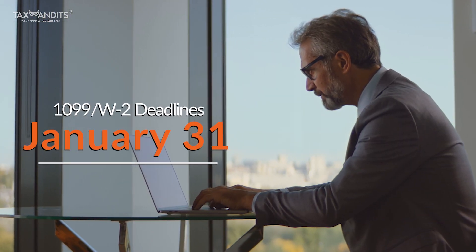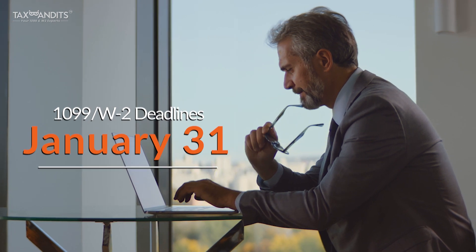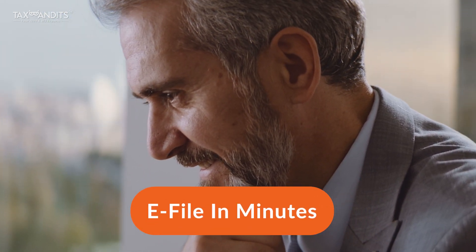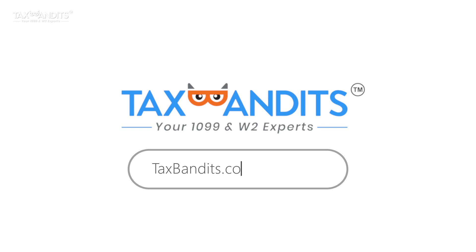The deadline to file 1099 and W-2 in Arkansas is January 31st. Form AR-3-MAR should be filed on or before February 28th. E-file now with taxbandits.com in minutes and get IRS updates instantly. Get started with taxbandits.com today at just 50 cents per form.